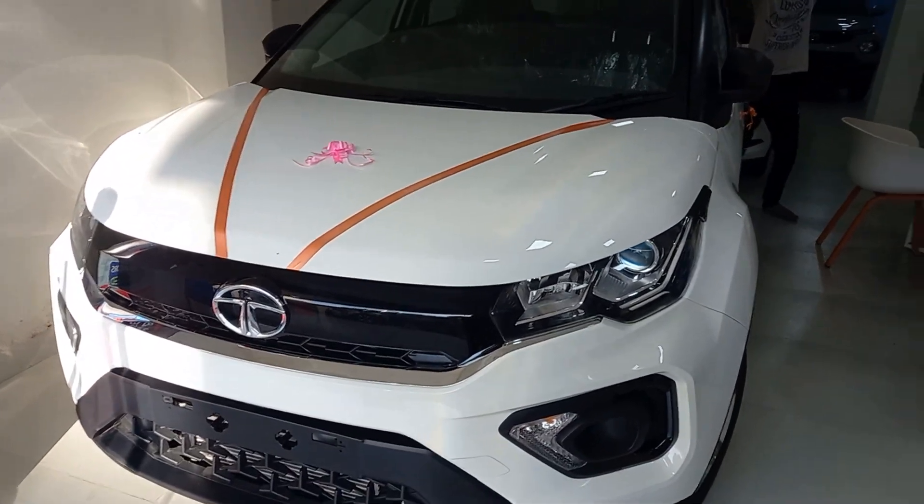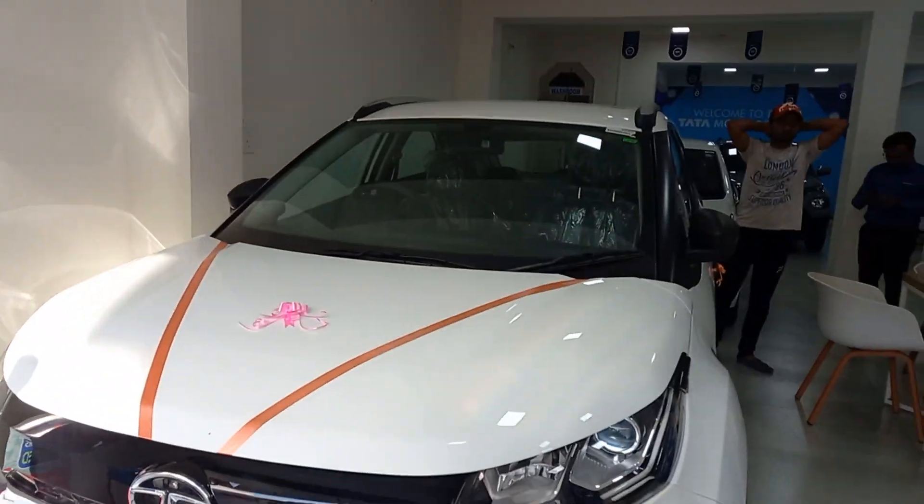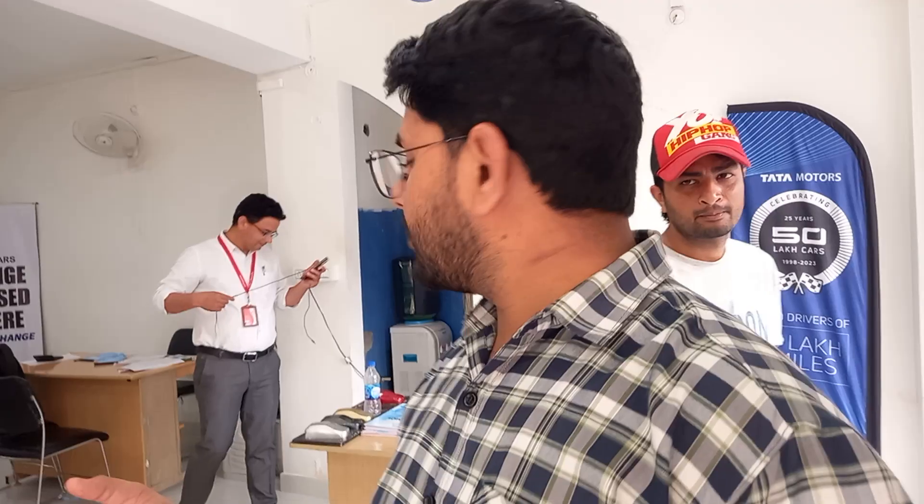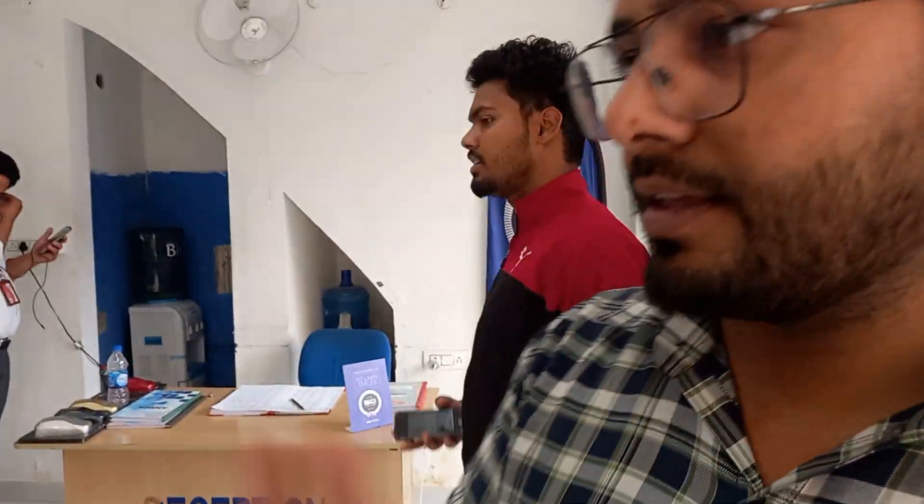This is our Nexon XM model and it is ready for delivery. I am not sure, but I think this is the Tata Nexon SM Plus. It is a fully loaded car with a wide movement and powerful torque engine — I think 1.2 litre, but I am not sure; we will confirm that when you see the car.